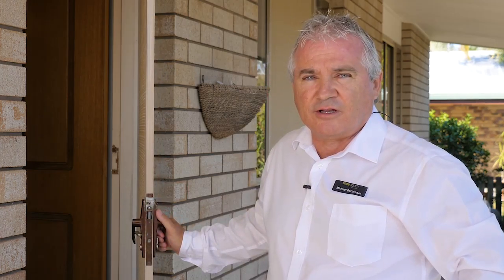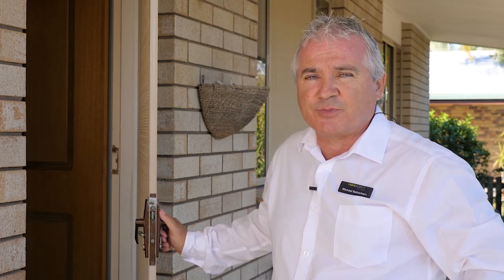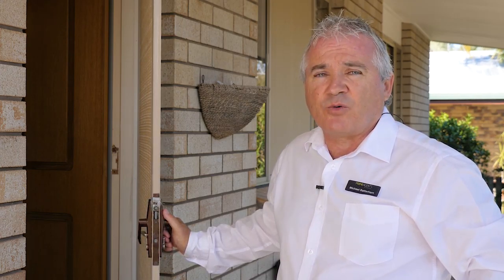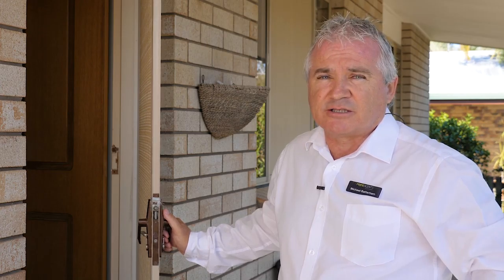Okay folks, now that you've had a good look around 5 Caddy Avenue, don't forget to give Teresa and I a call for a private inspection, because as I mentioned before, this property won't last long. Have a look at our website as well. This is Prime Agents, where the great agents live.